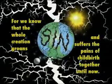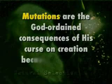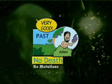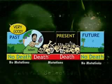How do we fit mutations into the creationist view? The Bible says the whole creation groans and suffers together until now. We live in a corrupted, fallen, cursed world — not the original perfect creation God made. Mutations are the God-ordained consequences of His curse on creation because of Adam's sin. We can soundly assume that before Adam and Eve sinned, there were no mutations, because there was no disease and no death. Adam's sin brought God's judgment on creation. We know from studying mutations that they are increasing in the human genome — we're getting more and more genetic problems. But the Bible says there will come a day with no more death, crying, pain, or suffering, and those mutations will be gone.